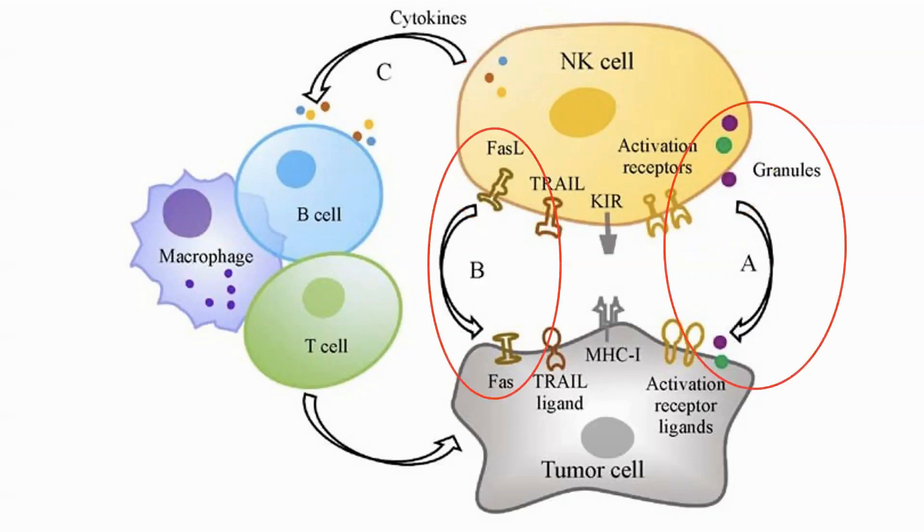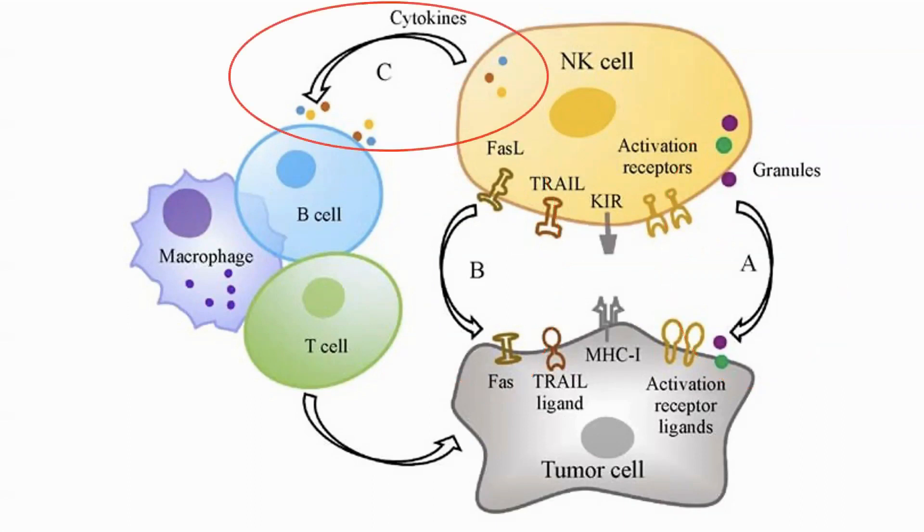When an NK cell detects a cancer cell, it has a number of mechanisms for destroying the cell itself. These include releasing perforin, which creates channels into the cells that granzymes — which it also releases — can enter through and cause the cell to go into apoptosis or break apart. NK cells also release cytokines, which attract other immune cells such as B cells, T cells, and macrophages to come and help.